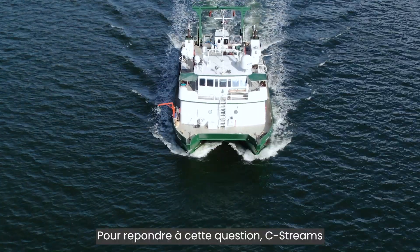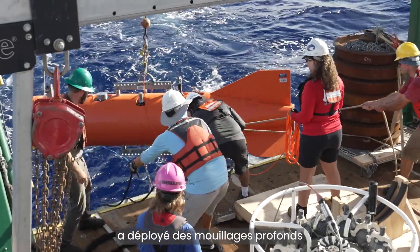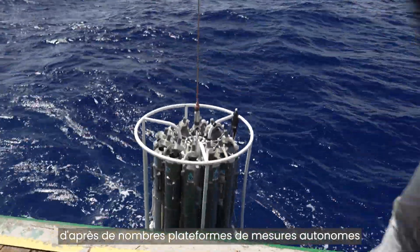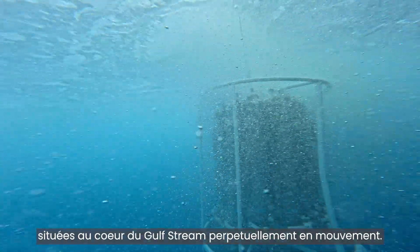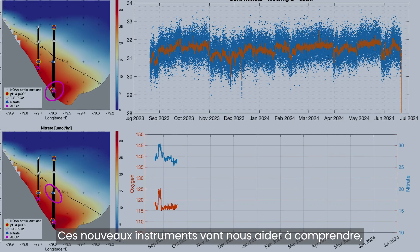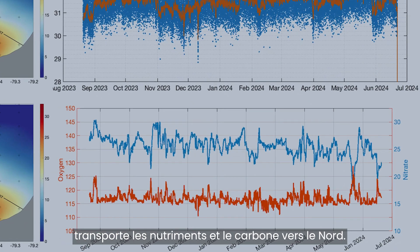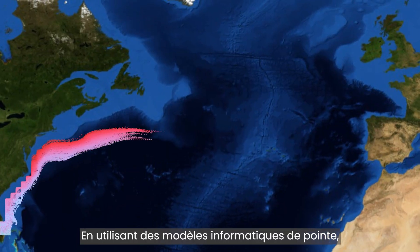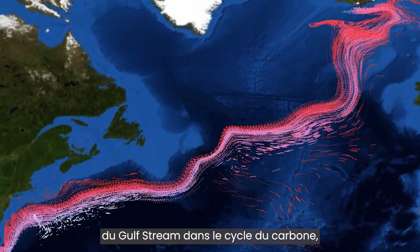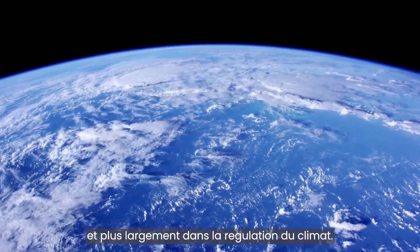To answer this, Sea Streams — a joint UK-US research team — has deployed deep moorings and is recovering daily observations from a multitude of autonomous platforms in the fast-flowing Gulf Stream. These new measurements will help us understand for the first time how the Gulf Stream transports nutrients and carbon northwards. By using state-of-the-art computer models, Sea Streams will establish the importance of the Gulf Stream to the carbon cycle and to the wider climate system.